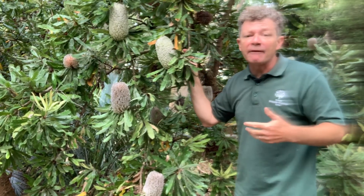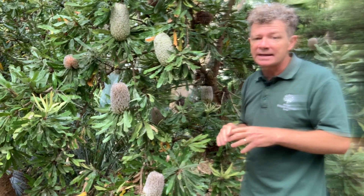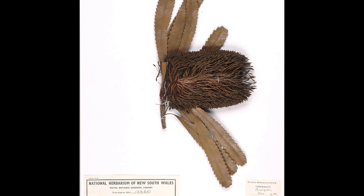It's named after Joseph Banks, so the genus name is Banksia. Daniel Solander and Joseph Banks visited Australia in 1770, and this is one of four Banksias that was collected at Botany Bay and taken back to England.